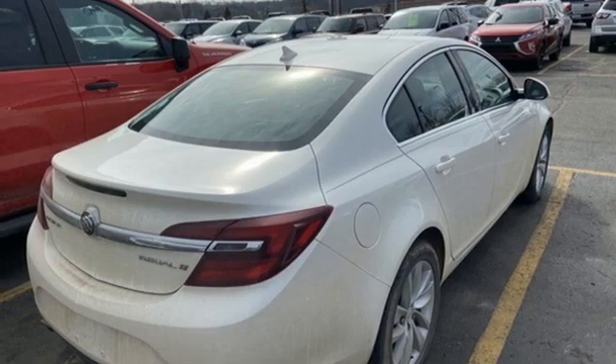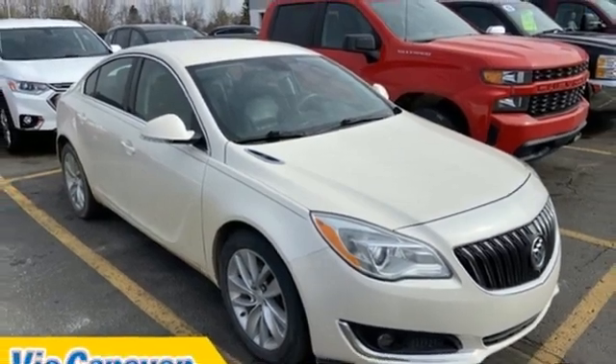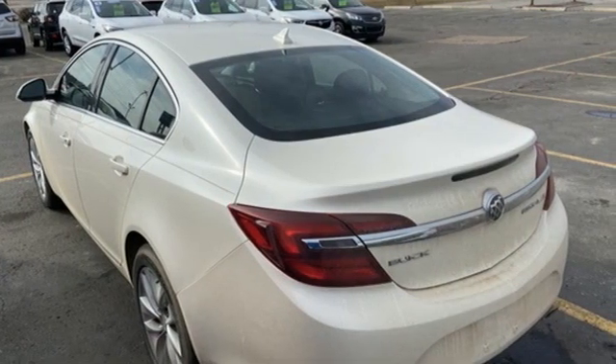Aluminum wheels, gas pressurized shocks, and integrated navigation system. Experience a different kind of luxury with Buick. See what it can do for you when you take it for a test drive.